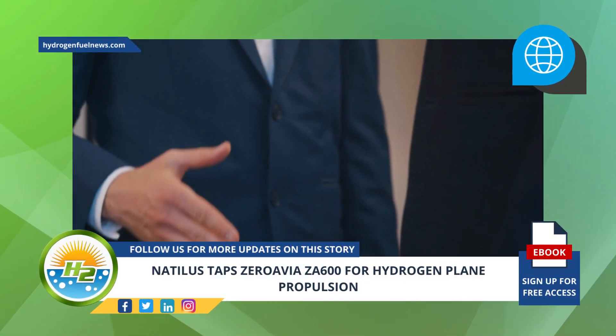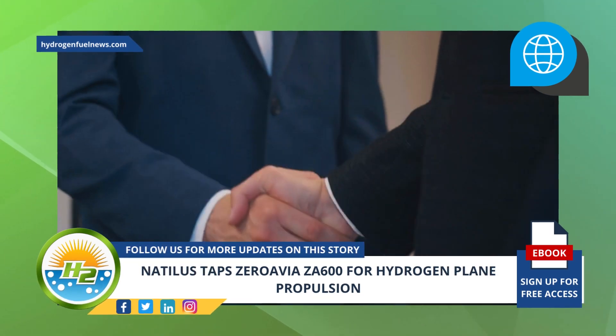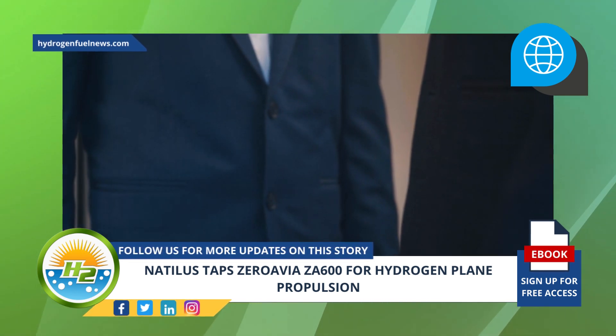Through this ZeroAvia and Natalus partnership, the companies will leverage the former company's H-2 electric powertrain expertise in combination with the latter's uniquely scalable long-range design for zero emission air cargo delivery.